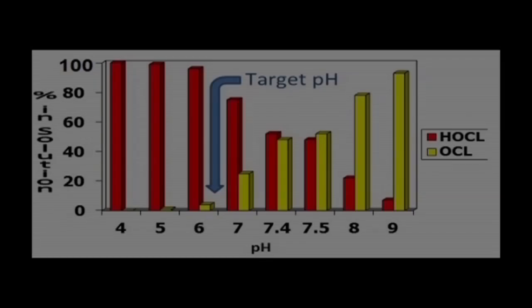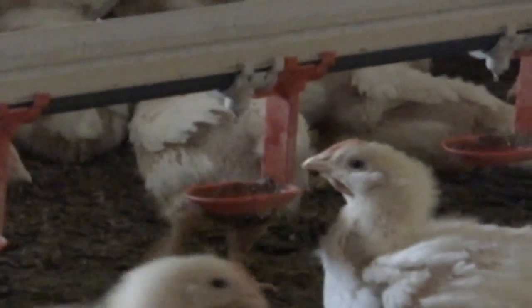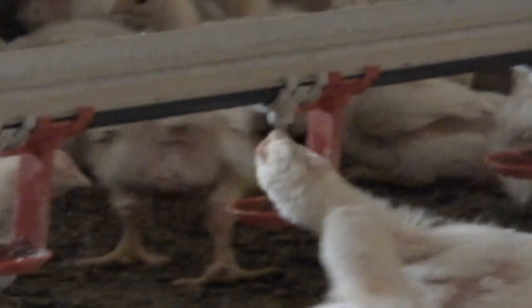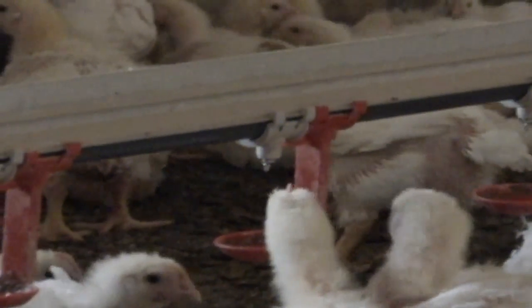That way we don't affect the taste of the water and we don't back the birds off water. But we also want to lower that pH, have it in the range of 5.5 to 6.5, somewhere below 7, so that we get the most value out of that chlorine residual.